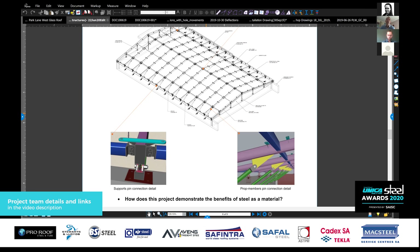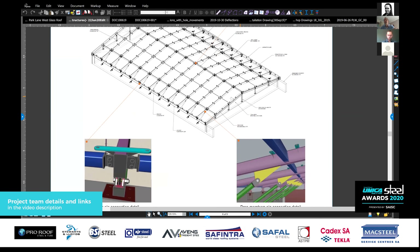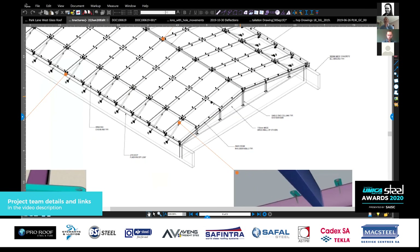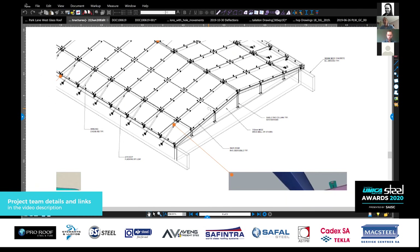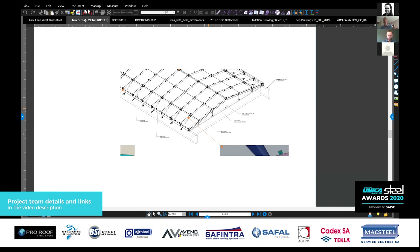We had a cast-in embed that we would then weld a sleeve onto so we can get X and Y tolerance, and then move up and down to get Z tolerance. Joints are typically where things leak, so the idea was to have as large glass panels as we could to cut down on the number of joints. The panels were 2.2 meters wide by about 3.3 meters long, so each weighed around 360 kilograms. That made the installation quite tricky, but once the project was installed, there were very few joints — making it a very robust solution from a leak point of view.